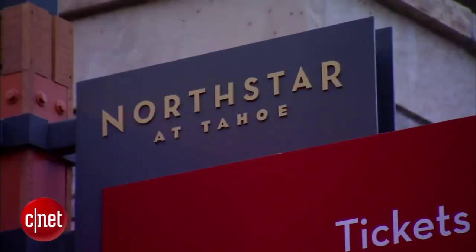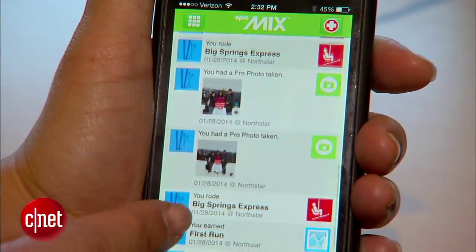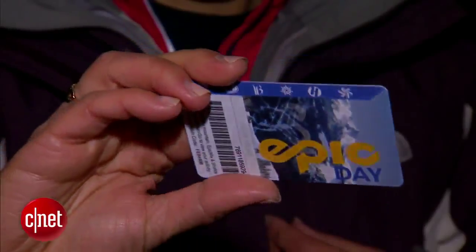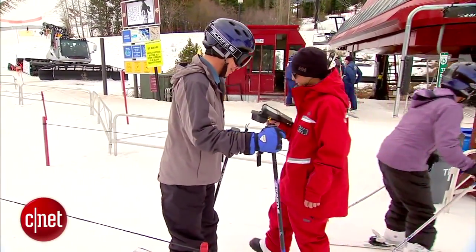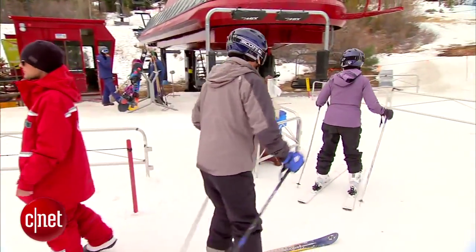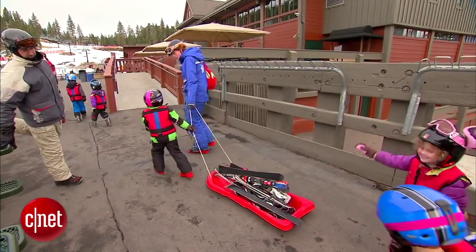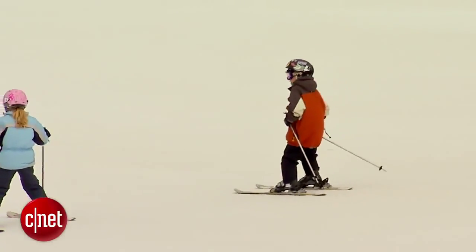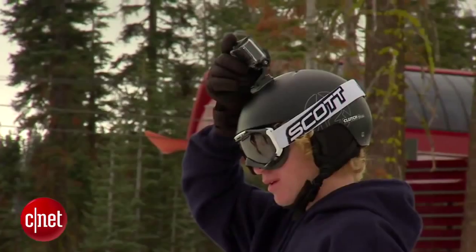Lift tickets are getting souped up, too. North Star California and its sister resorts offer Epic Mix, an app that stores data collected by your lift ticket. Every day pass or season pass has an RF chip embedded in the plastic media, and every time the customer goes through the gantry at the entrance to the lift, it records that passage and calculates the number of vertical feet. For parents, Epic Mix is a handy way to know what your kids were up to during ski school. You can also access photos taken by resort photographers.